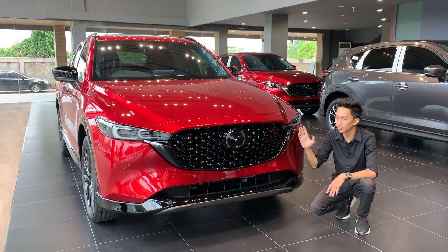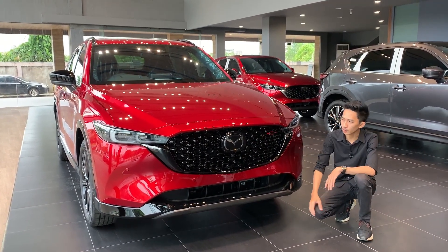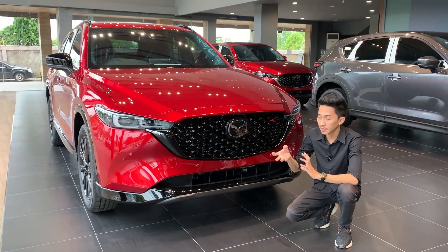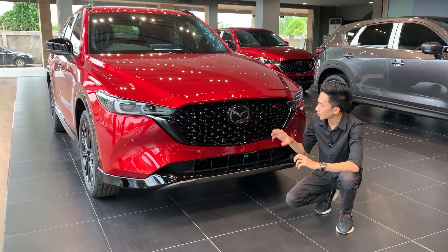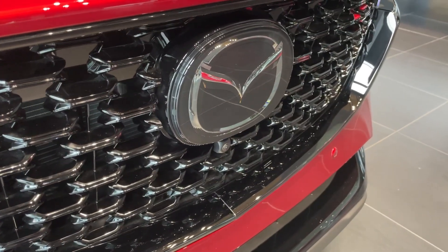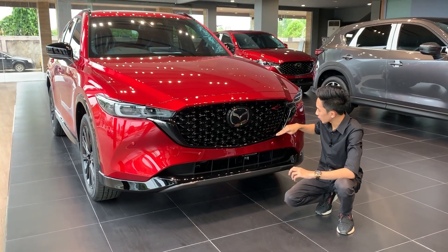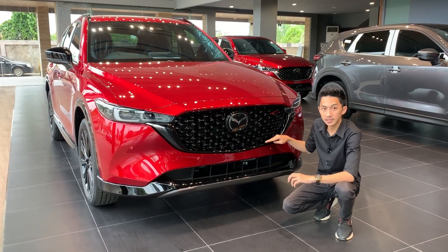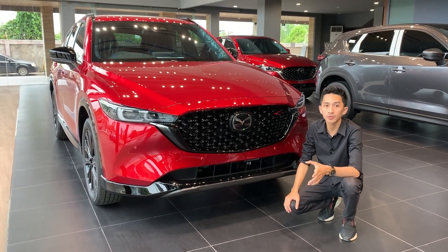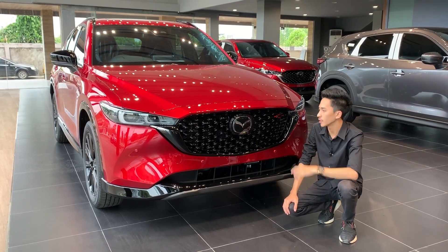Untuk yang versi biasa warnanya krom, tapi kalau untuk yang Kuro Edition dia berwarna black glossy. Kemudian untuk bagian grille-nya, kalau yang dulu itu seperti honeycomb, tapi kalau sekarang dibuat lebih pipih kecil lagi, lebih cantik lagi. Dia juga senada dengan tarikan kodo Mazda di bagian ini. Karena memang untuk varian ini menggunakan Kuro Edition yang tampil jauh lebih sporty dibandingkan varian elite-nya.